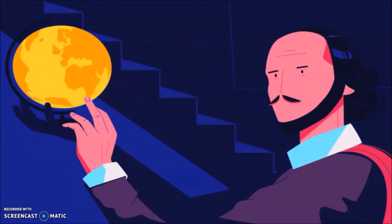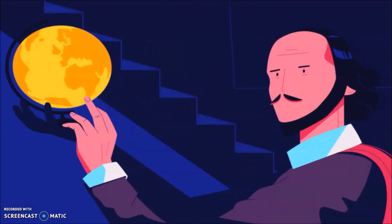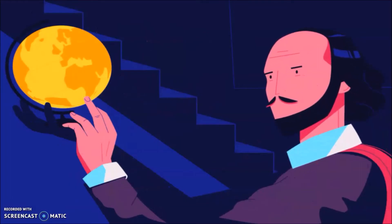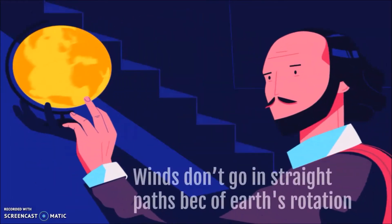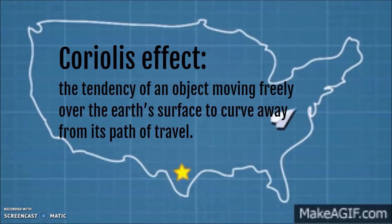If the Earth was flat and didn't rotate, air would just flow from a high-pressure area to a low-pressure area. But winds don't go in straight paths because of Earth's rotation. This is called the Coriolis effect, which describes the tendency of an object moving freely over Earth's surface to curve away from its path of travel. This is generally only noticeable on long-distance travel, like planes and winds, which will curve and not go straight.